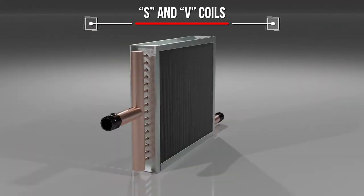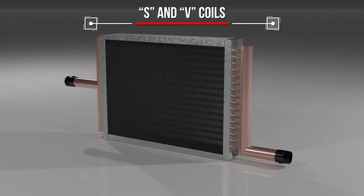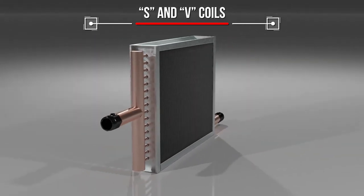S and V coils are standard straight-through steam coils for low or high pressure uses. Both coils have continuous straight steam paths with supply and condensate headers on opposite ends.